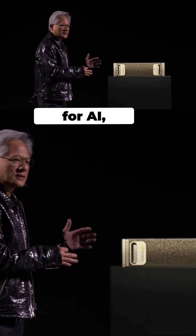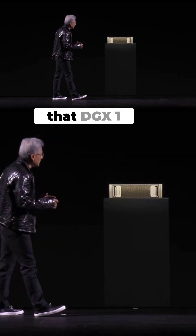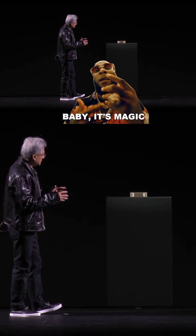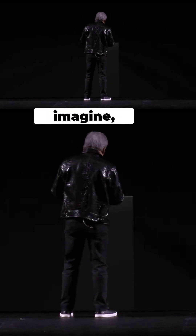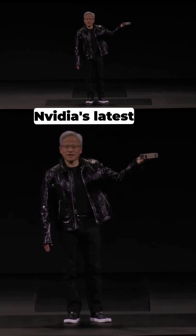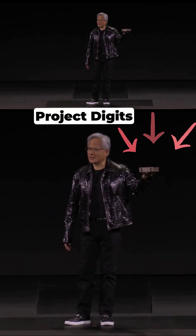We created a supercomputer for AI development for researchers and startups that comes literally out of the box. I just wish that DGX1 was smaller. Ladies and gentlemen, this is NVIDIA's latest AI supercomputer, and it's fondly called Project Digits right now.